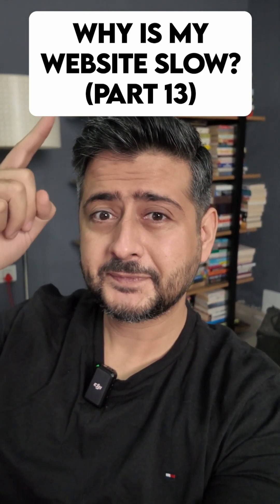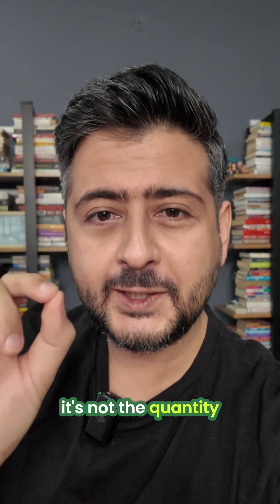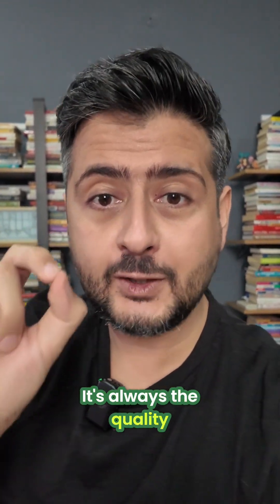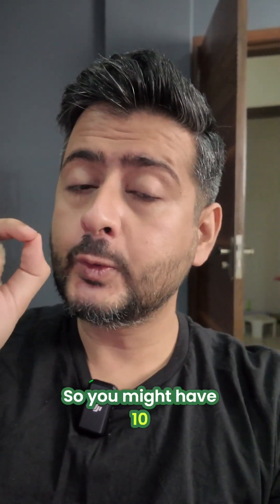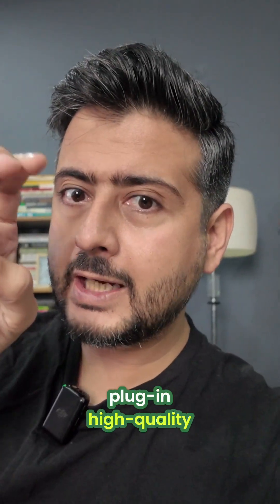Why is my website slow? Part 13 — let's talk about plugins. Before anybody comments: no, it's not the quantity of plugins that matter. It's always the quality of plugins that matter. You might have 10, 20, 30, even 40 plugins on your website without causing a major slowdown. So what makes a plugin high quality?